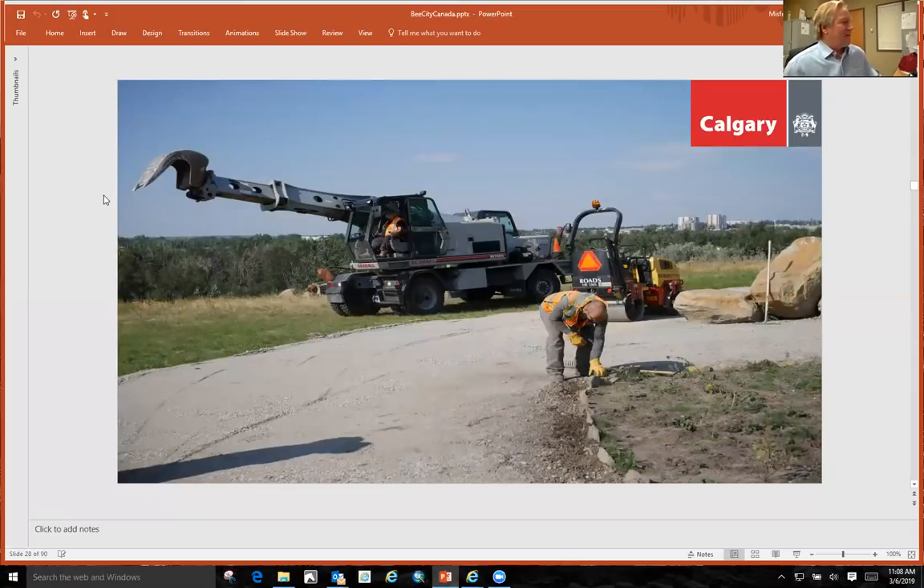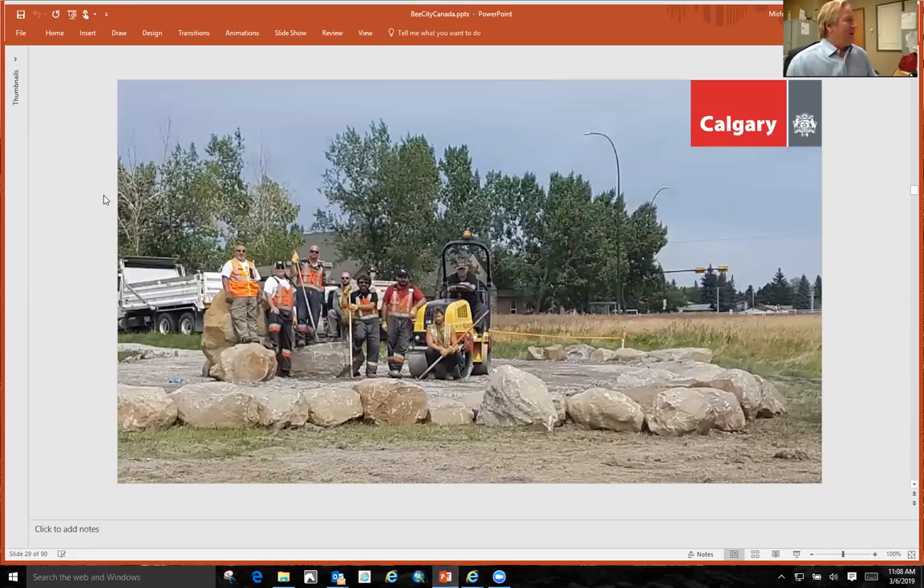This is a road crew helping put rocks around the beds. Everything on this site was built with recycled material — the gravel is recycled sidewalks, the sandstone boulders come from when we dig up a road and stockpile them. And that's a proud road crew after they finished. They couldn't believe they got a chance to work on something like this, because this is a sidewalk and construction crew, and for them to come out and build a bee park — they thought it was the coolest thing ever.